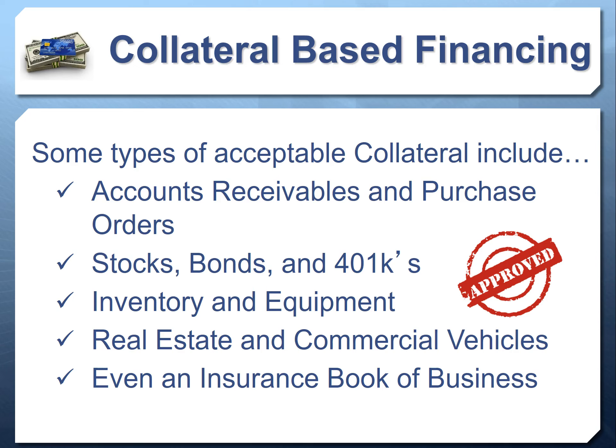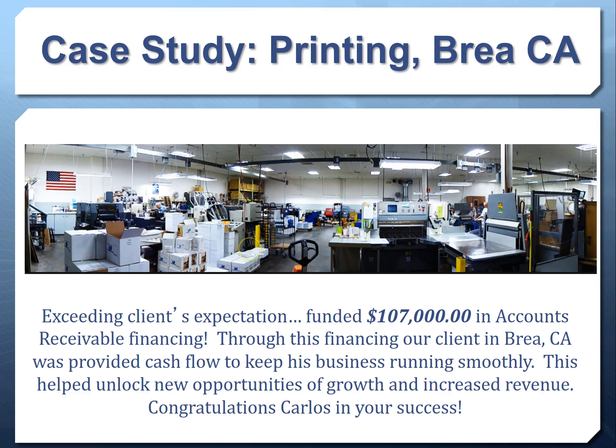We haven't even talked about private money, venture capital, or many other kinds of financing available. In video three we'll give you an overview of how to access collateral-based financing, revenue financing, unsecured financing, as well as private money, term loans, and a lot of other financing we haven't had a chance to dig into yet.